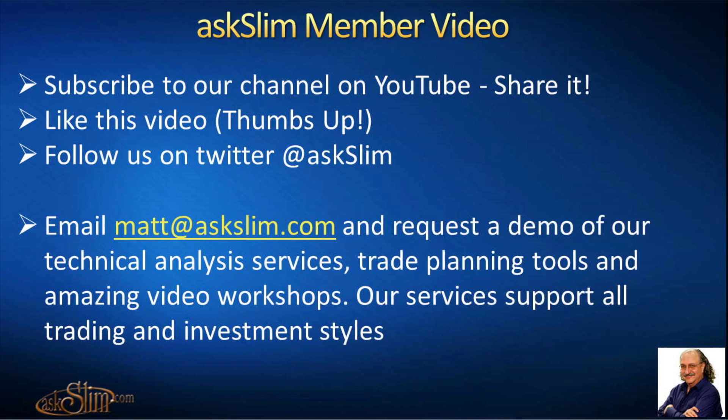The following is an excerpt from an askSlim member video. Subscribe to our channel on YouTube, share it, and give it a thumbs up. Follow us on Twitter at askSlim, email matt@askslim.com, and request a demo of our technical analysis services, trade planning tools, and video workshops. Our services support all trading and investment styles.